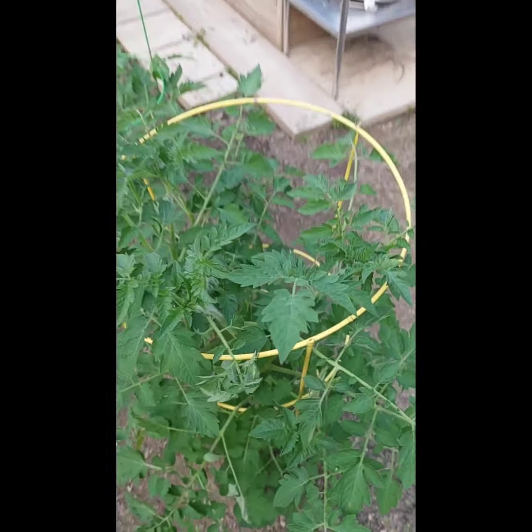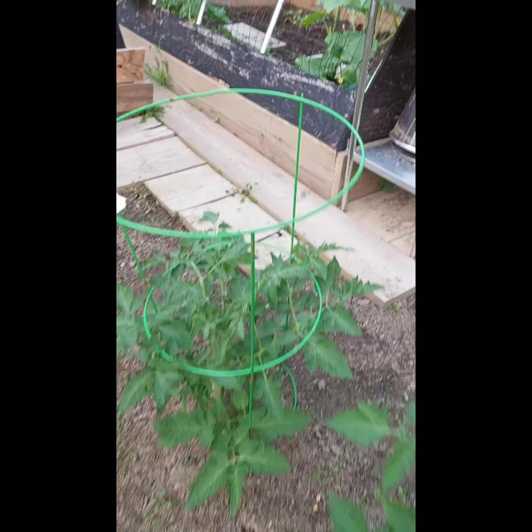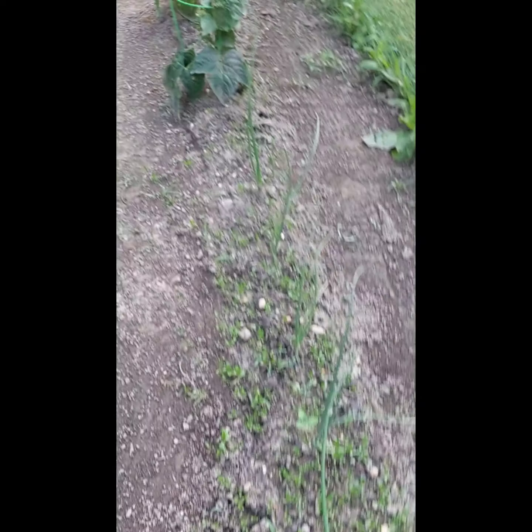Tomato, and we've got flowers, so that's a good sign. Another tomato — no flowers. These are my onions. And if you remember, they were in the little green pots.